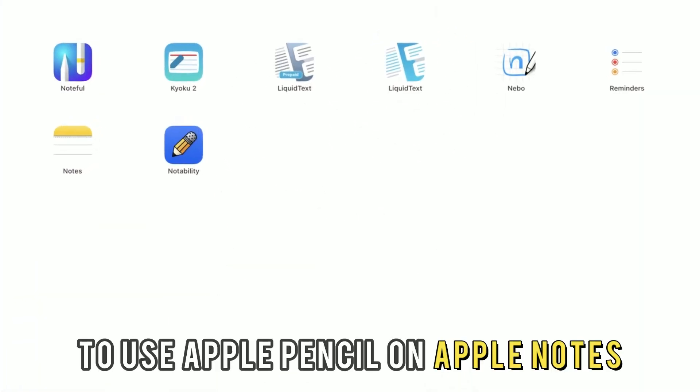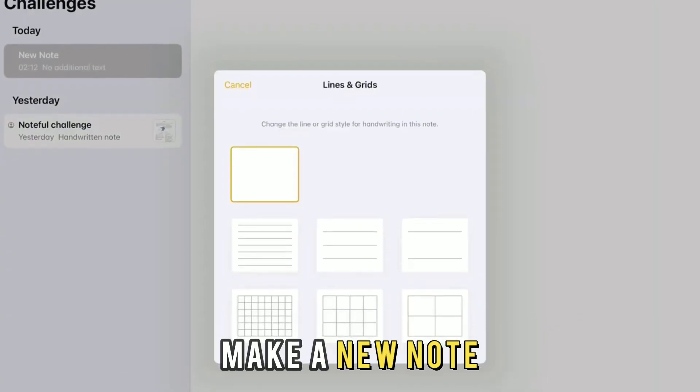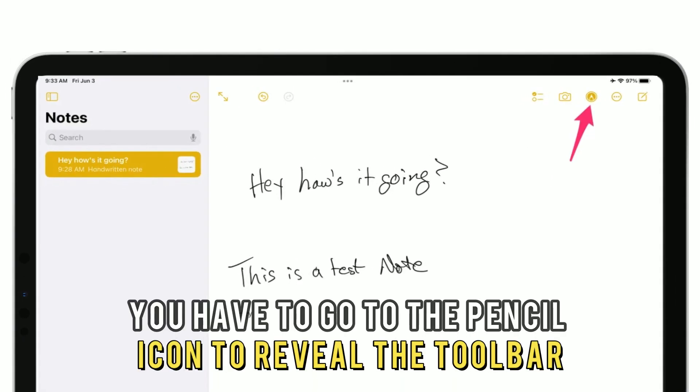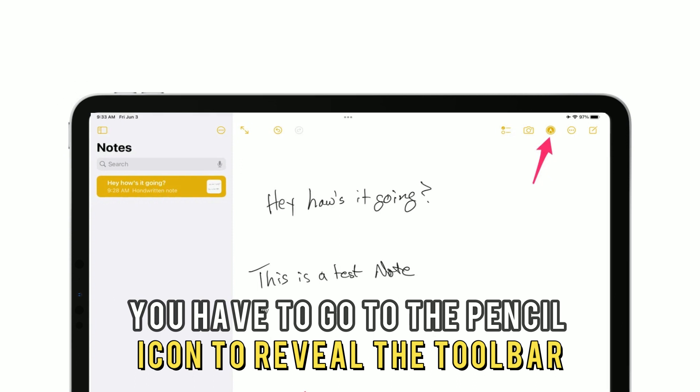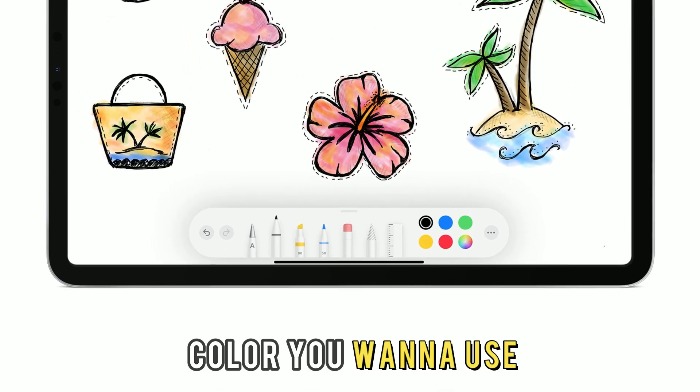To use Apple Pencil on Apple Notes, all you need to do is open the app, make a new note, and start writing, scribbling, or drawing. To navigate this, you have to go to the pencil icon to reveal the toolbar, select the type of pen or marker, and color you want to use.